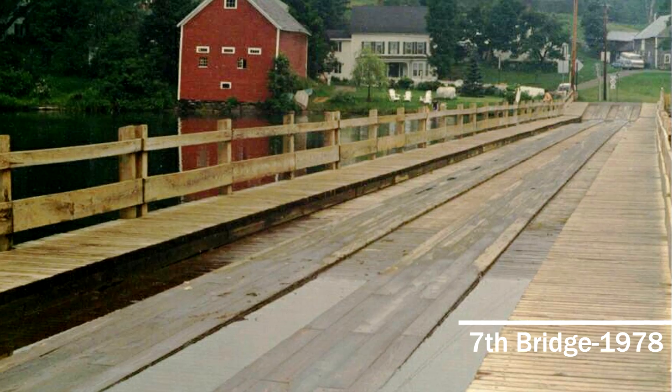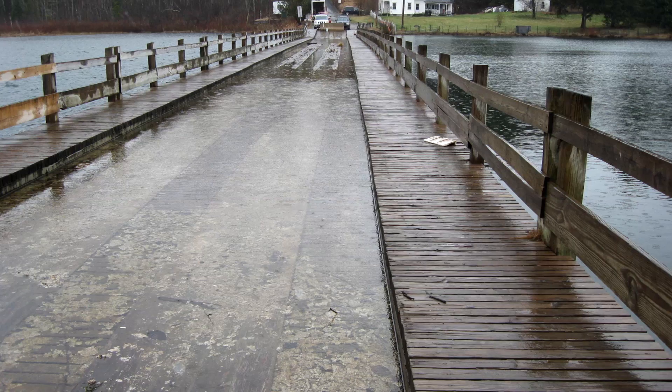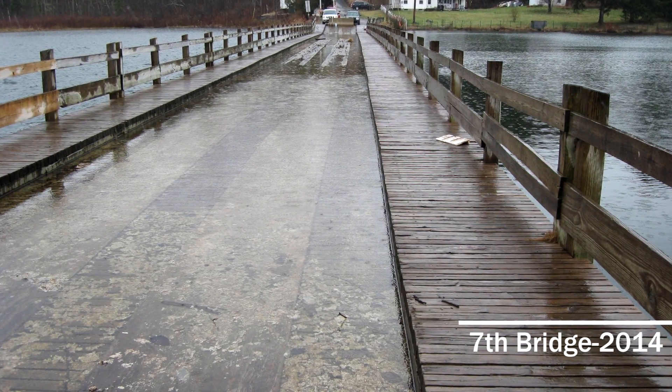The previous bridge structures had very short design life, because a lot of times the materials that they used would get waterlogged and the bridge would sink into the water. So we were looking for an innovative material that would be able to withstand lots of different types of forces.